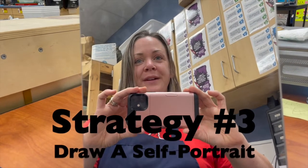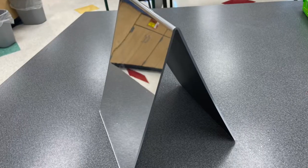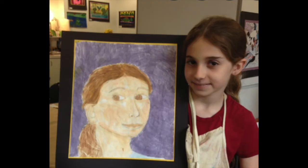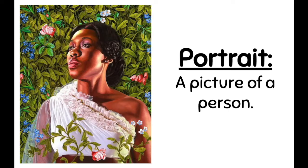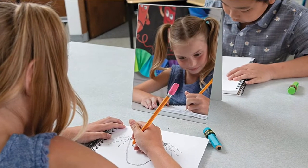Strategy number three: draw a self-portrait. The mirrors are for looking at and recreating as an artwork. Mirrors are great tools to create self-portraits. A portrait is a picture of a person, so a self-portrait is a picture of yourself. You can share a mirror with a buddy because they are double-sided.